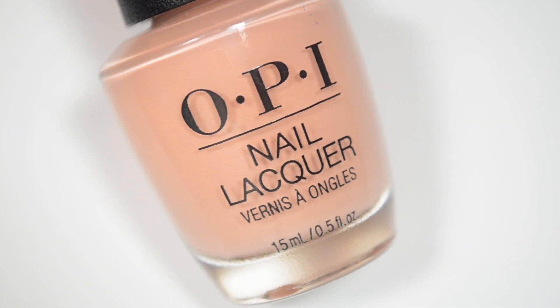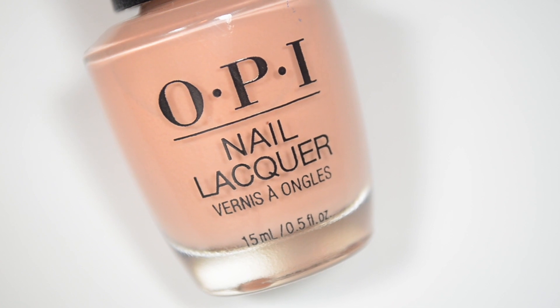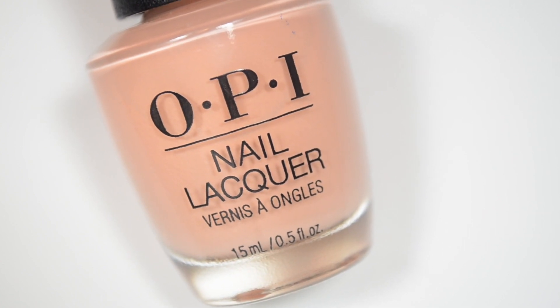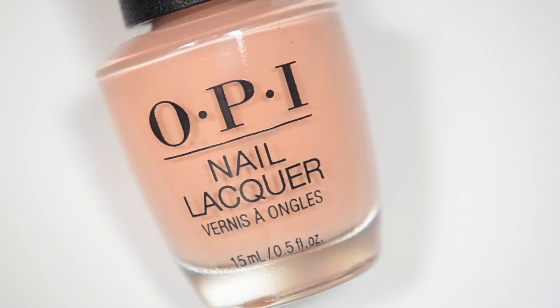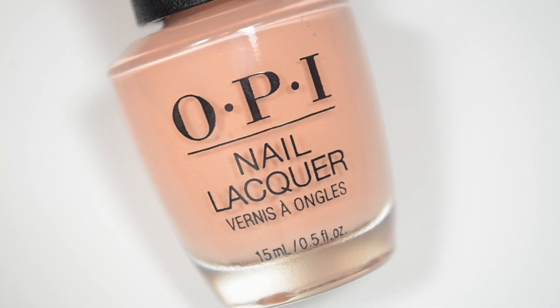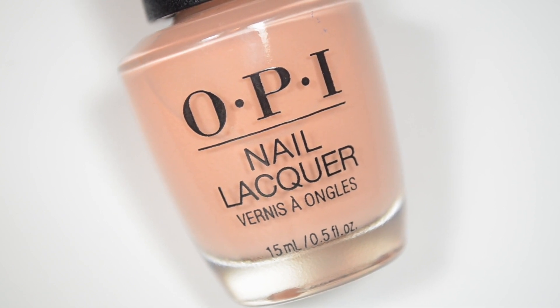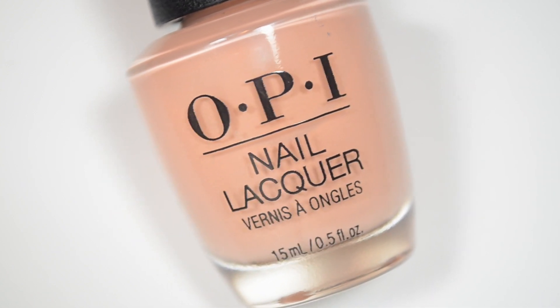These next three polishes are exclusive to Sally's Beauty Supply. They are on the website in a separate section — a separate listing with just these three colors. I was looking at it earlier and I actually didn't see the Peru collection on there at all. I just saw these three.